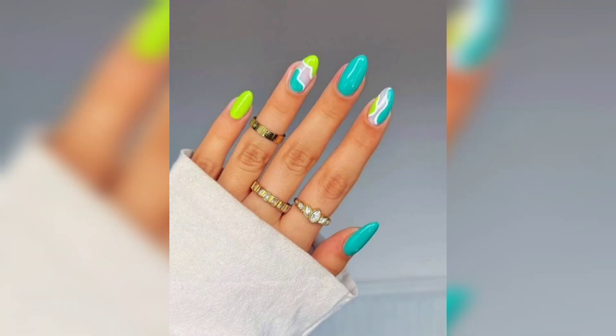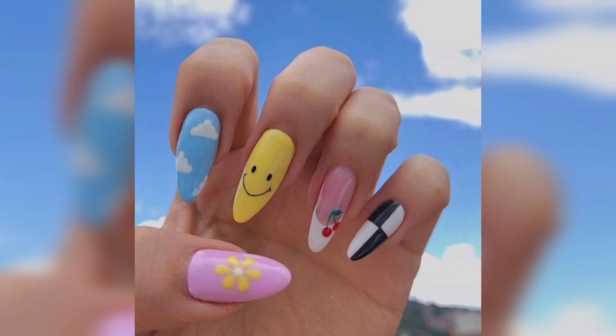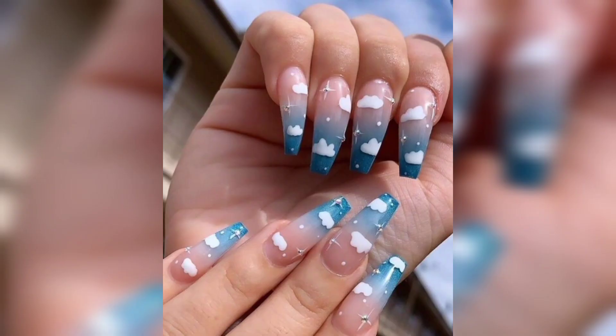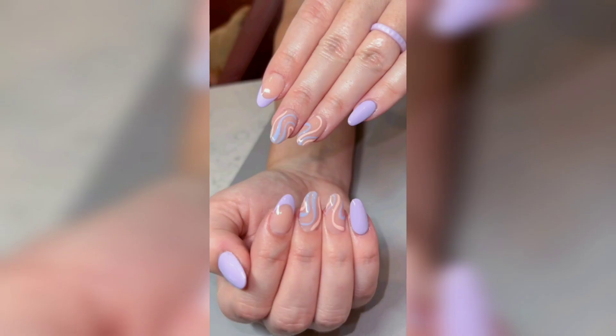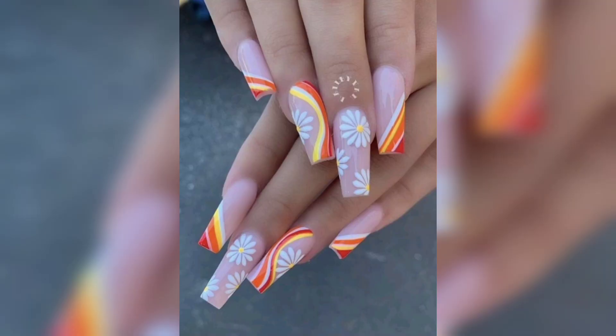In today's exciting episode, we are delving into the world of fun nail art with beautiful flowers, butterflies, and nature-inspired designs. Get ready to be mesmerized as we take you on a captivating journey through an array of enchanting floral patterns, blooming landscapes, and vibrant nature-themed nail art ideas that are sure to leave you feeling inspired and ready to unleash your creativity.